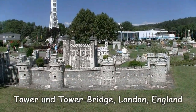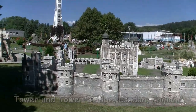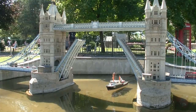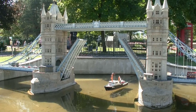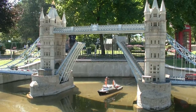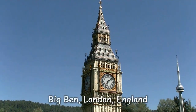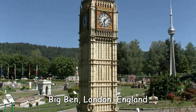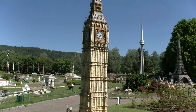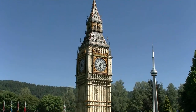Weiter geht's nach London. Zunächst einmal hier den Tower, und gleich dahinter natürlich die passende Tower Bridge. Wenn Schiffe hier durchwollen, wird bei der Tower Bridge die Fahrbahn in der Mitte einfach hochgeklappt. Die ganze Welt kennt diesen Turm unter dem Namen Big Ben – dabei ist es nicht der Name des Glockenturms des Palace of Westminster, sondern nur die Glocke, die hier oben drinnen hängt, heißt Big Ben.